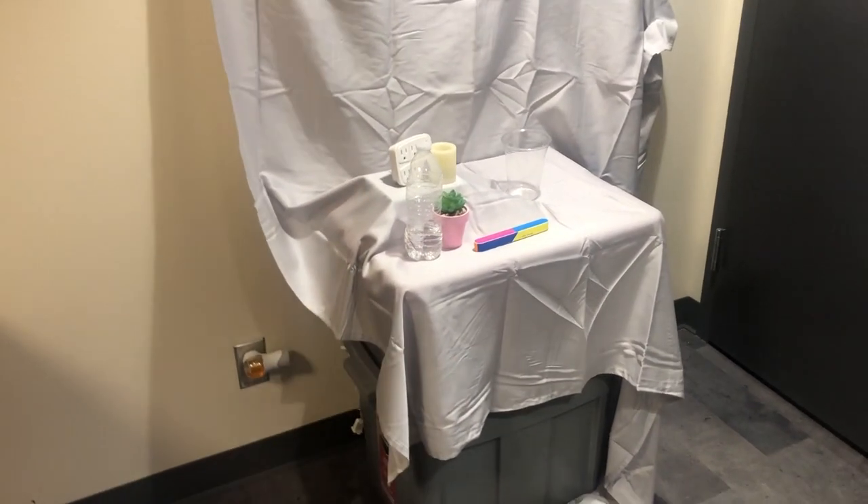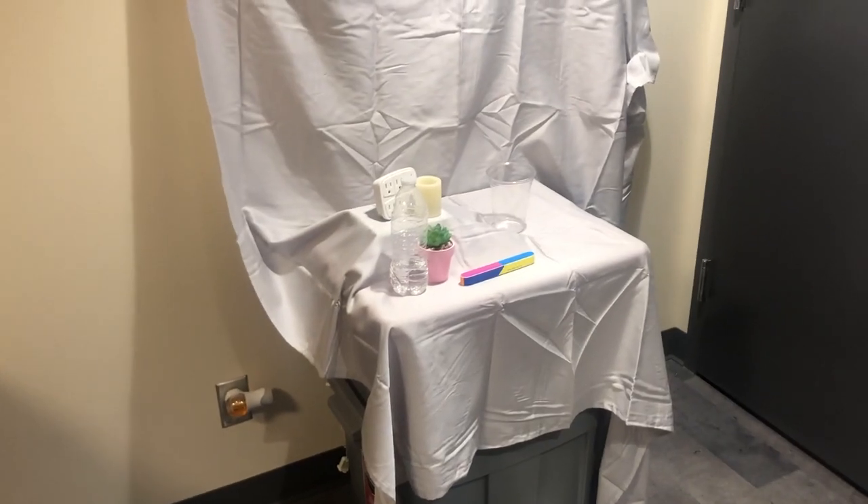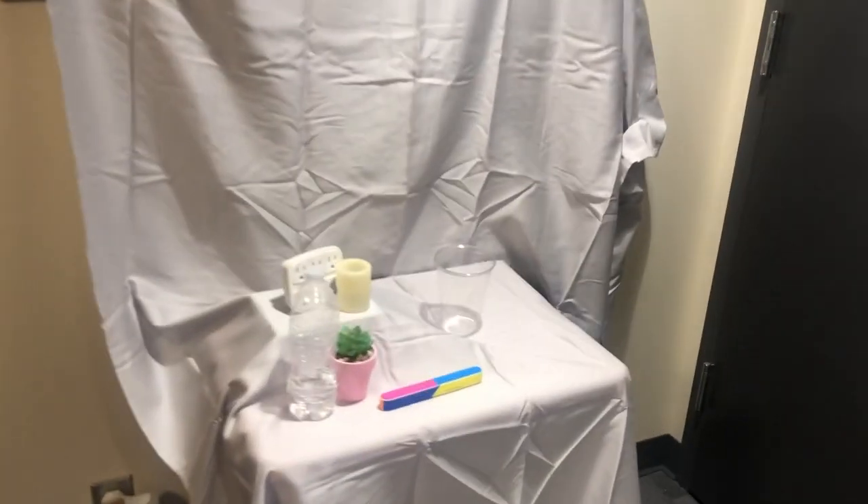Let me take you over here — so over here, me and my roommate have an art class and we're doing still lives, so we had to set that up. It's a little ratchet but that's what it is.